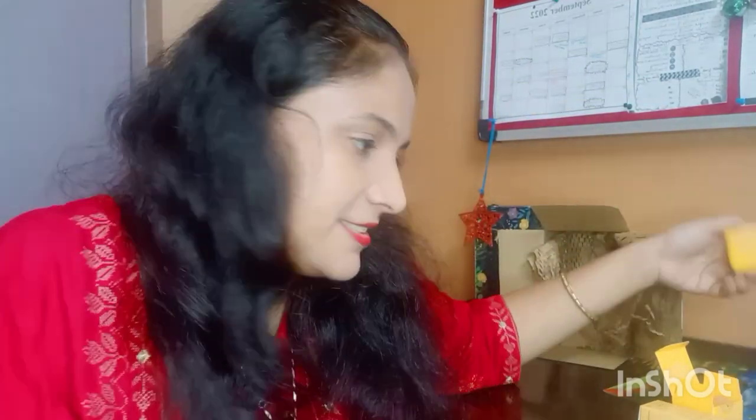This is Dot & Keys C plus E Super Bright Moisturizer. It's a very cute packing and it smells beautiful. It would make a great gift — you could make a hamper like this. I also received a Smitten pouch worth ₹49, and the rest of my products are around ₹200 each.